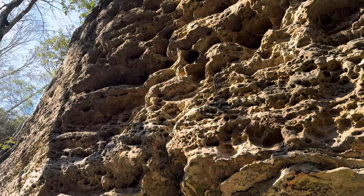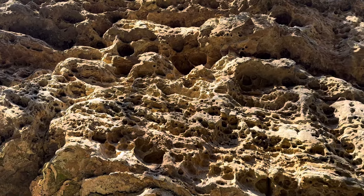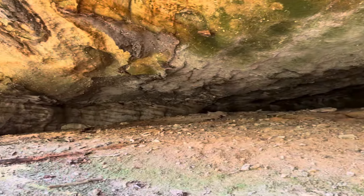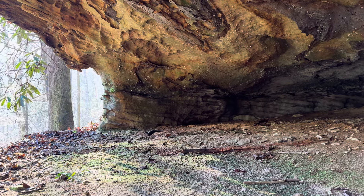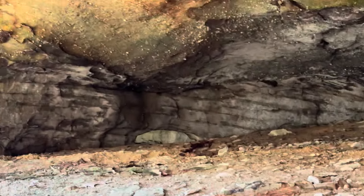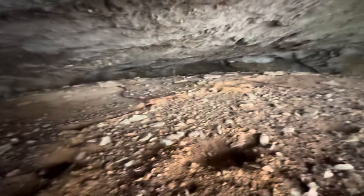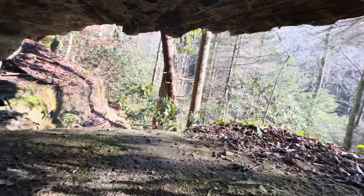I asked for sandstone features and definitely getting plenty of that. Still no arch yet, though. Finally found a hole in the rock there. I'm going to get over a little closer, but I feel like that's not going to be three feet. As I figured — 23 inches. Not the three feet we need for an arch. Nice little shelter, though.